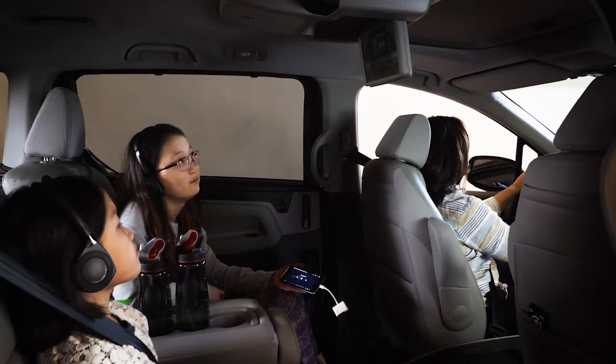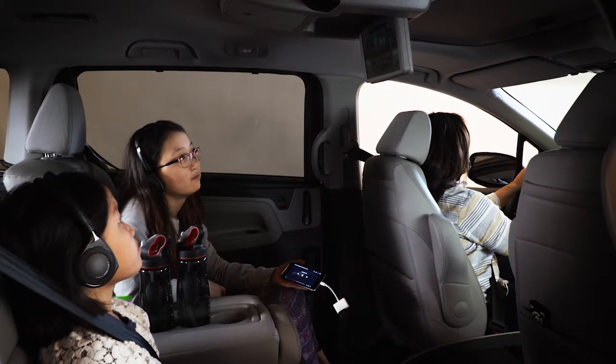There are options for all passengers, no matter where they are seated.